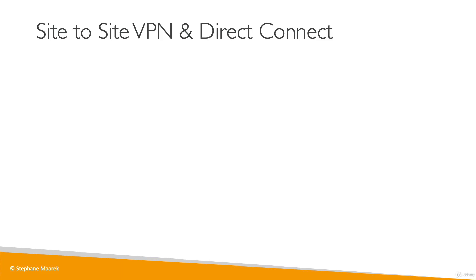Now we are getting into the hybrid cloud. Say you have an on-premises data center — this is your own data center — and you want to connect it to the cloud, to your VPC. For this, you have two options.